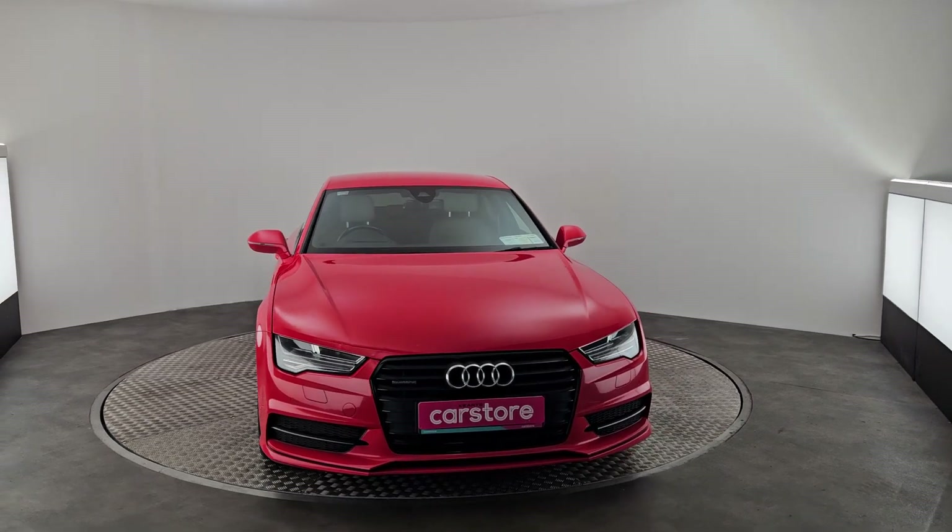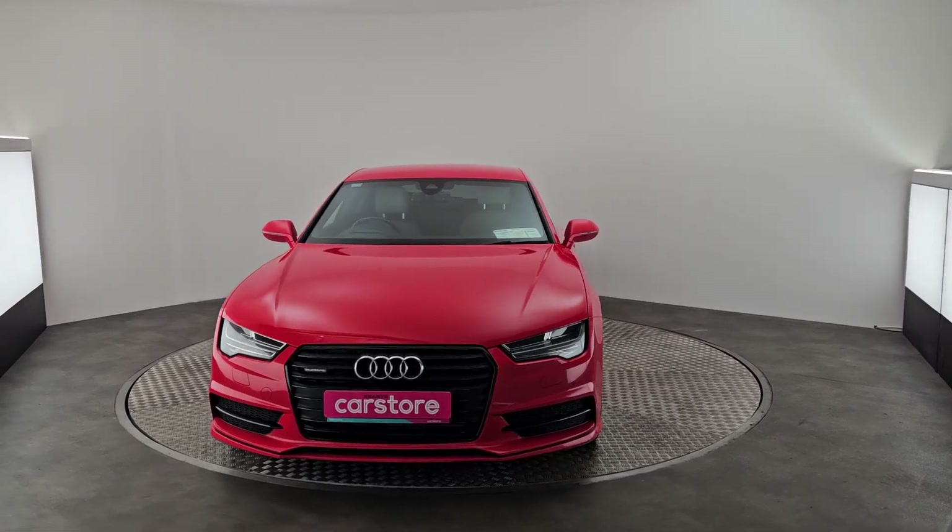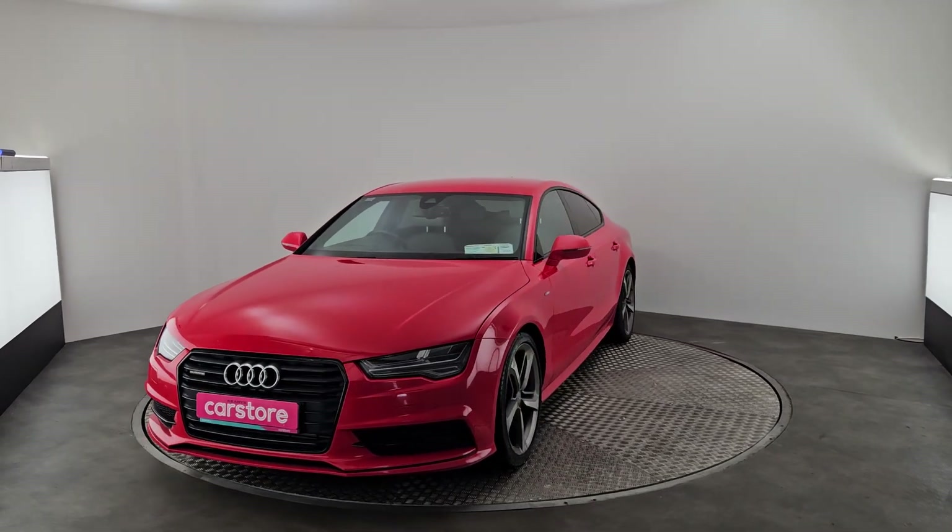Hey guys, this is Raphael and Kiri's Car Store Cork here. Just want to do a quick video on this Audi A7 2016 3 litre diesel automatic.